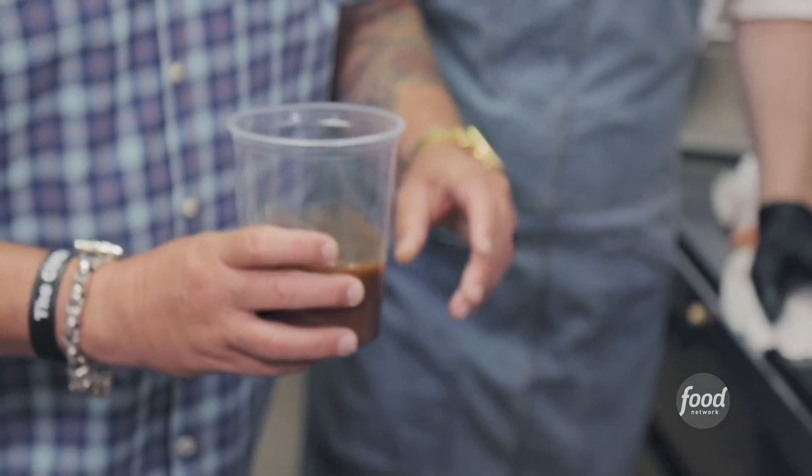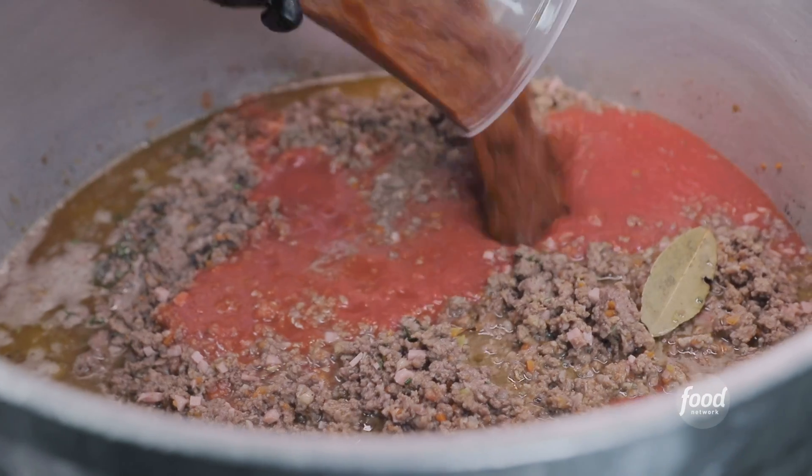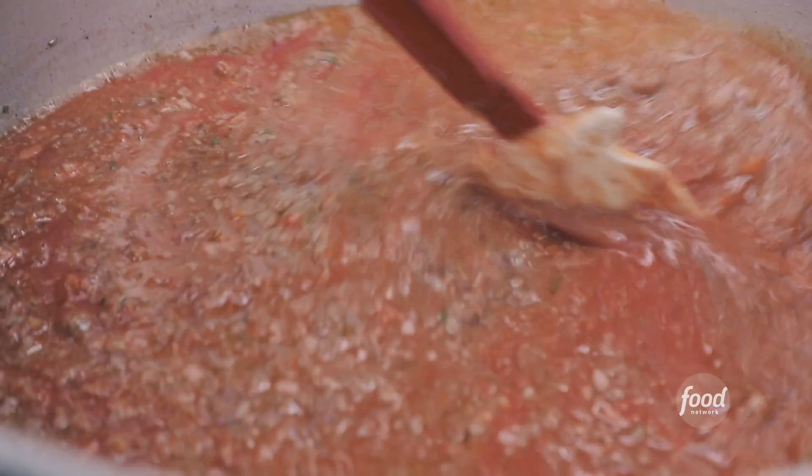I import canned tomatoes from Italy. If you could see the viscosity of this — and that comes from when you make your own demi. How long is this going to simmer? At least three hours.